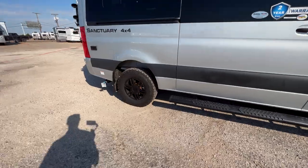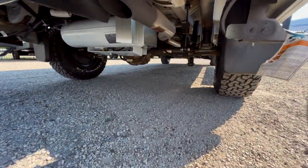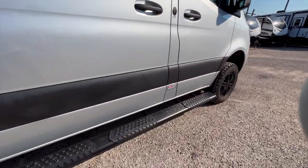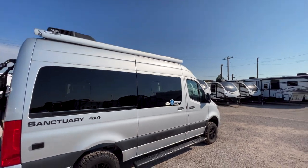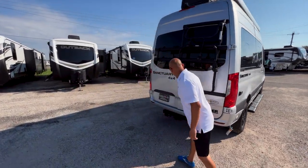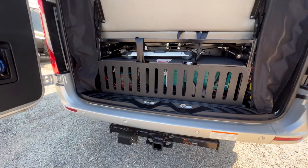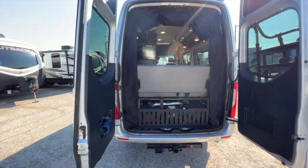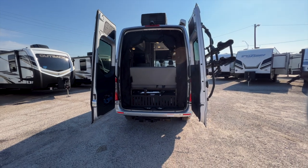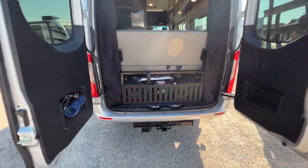You get BF Goodrich all-terrain tires that look really good, and it sits pretty high off the ground. There's no generator on this model, so you have good clearance underneath. No generator is needed because you have a reliable lithium battery system — there's a 400 amp hour lithium battery and a 3000 watt inverter underneath here, along with a solar panel up on the roof. This powers everything on the RV, so no generator is needed.